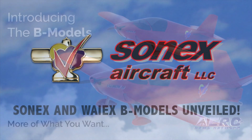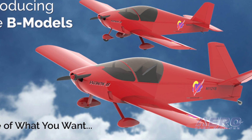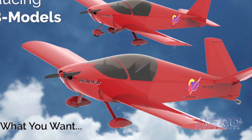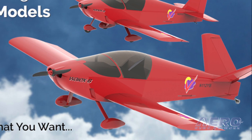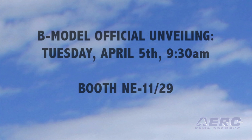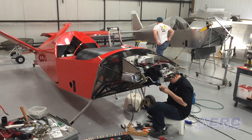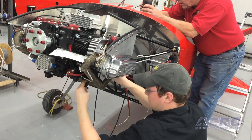Sonic's Aircraft LLC will be debuting the new B model design for Sonic's and YX aircraft at Sun and Fun 2016. A tailwheel, Aero-V Turbo-powered YX-B will be officially unveiled during a press event on opening day of the show, Tuesday, April 5th at 9:30 a.m. in the Sonic's Aircraft booth spaces Northeast 11 and 29. Sun and Fun will also serve as the official opening of the Sonic's and YX-B model order book.